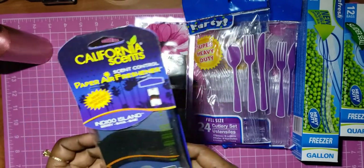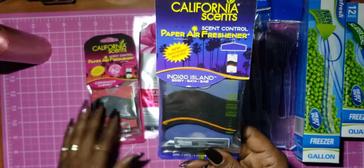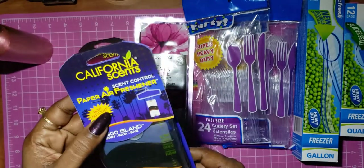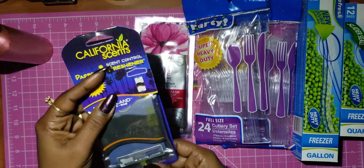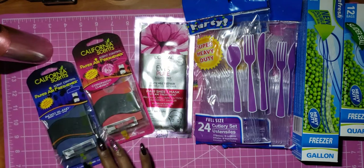I also found this scent called Indigo Island — it's a berry. I've never smelled it before and they don't have a scratch-and-sniff on this one. But if the cherry one is that strong, I'm sure this one is good as well.